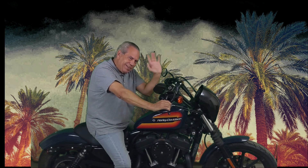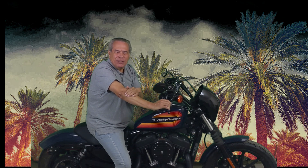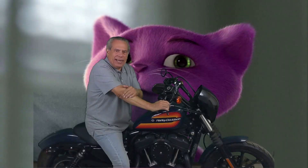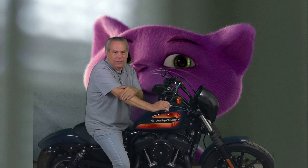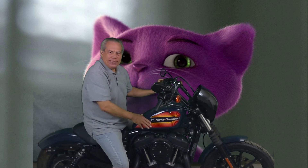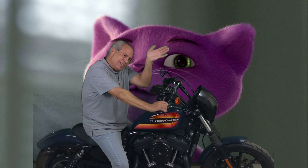Hi Dodo! How are you, Dodo? It's Grandpa Manny. Miss you. I hope you're doing good. Take care. I hope you have a nice day, or had a nice day, depending on when you look at this video. How do you like my motorcycle? Take care, everybody. Talk to you soon. Bye-bye.